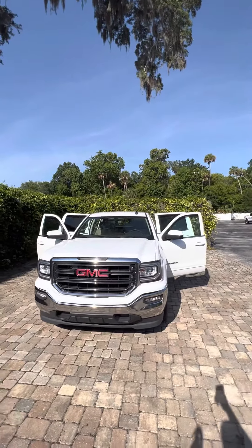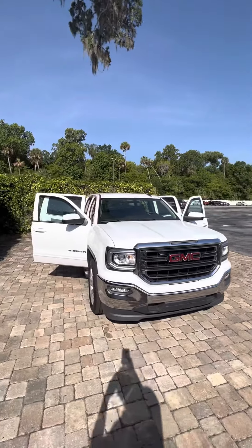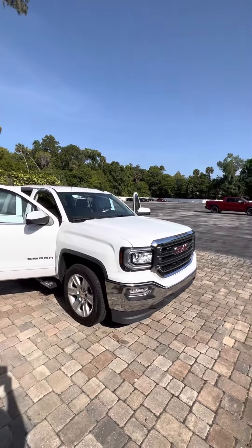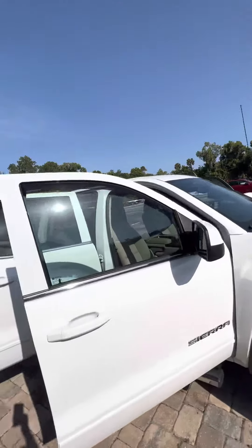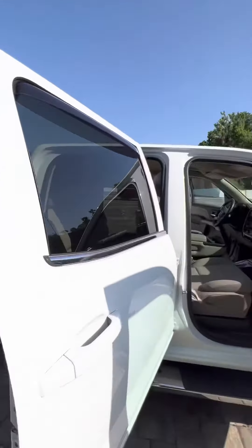Hey there, good morning Christopher, this is Brock here at Richie Autos in beautiful Daytona Beach, Florida, just making a video for you on this beautiful 2017 GMC Sierra 1500. It's got the LED headlights, nice wheels and tires with plenty of tread left, running boards down both sides, and no major dents, scratches, or dings along the outside of this vehicle.